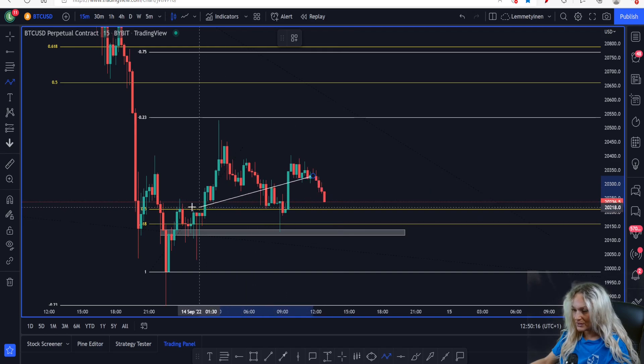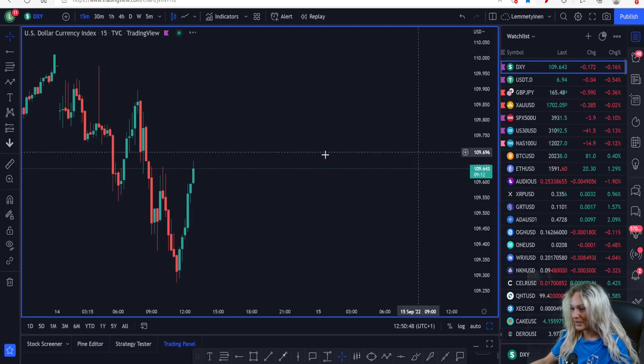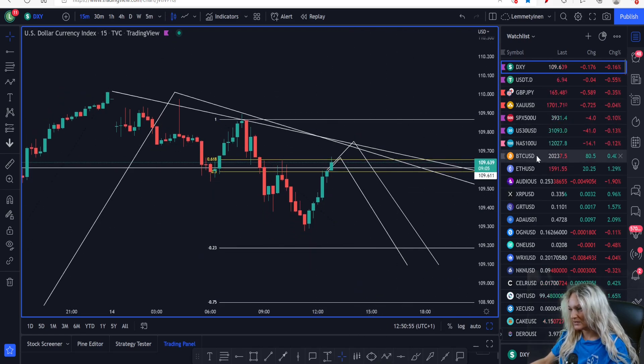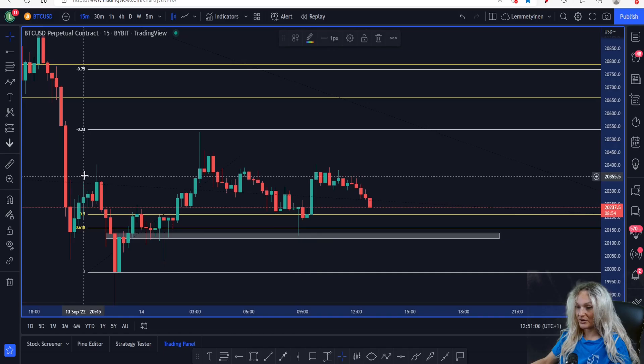If these levels hold — we can already see we came back down and retested this level; on the live stream this morning I bought the market here — we could pull back up to the targets I spoke about: 20,660 or potentially 20,786. If the market continues back up, these are definitely the levels I'm looking at for BTC to retest. But this is only if we combine it with what DXY is doing. We are at the moment retesting the lower high, so if the market starts to pull back down on DXY, then BTC will probably continue back up to higher targets — both need to create this lower high while DXY creates its higher low.